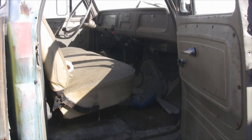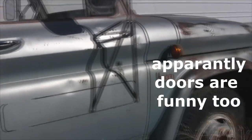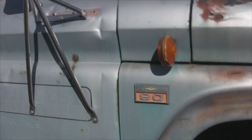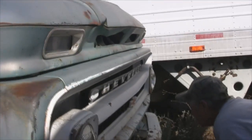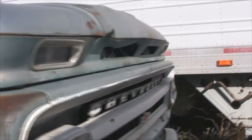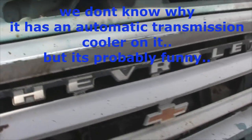Feel that door — how it closes. Sorry Brad, that closes better than mine. That's a Chevrolet 80, alright. It's got a cooler on it, I don't know what that's all about.